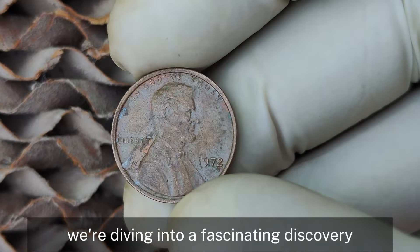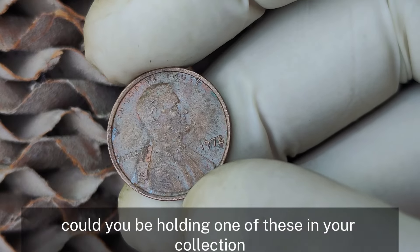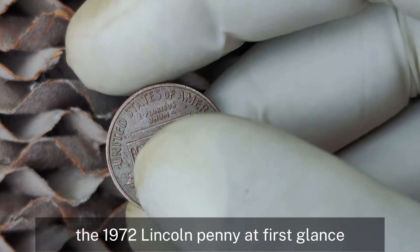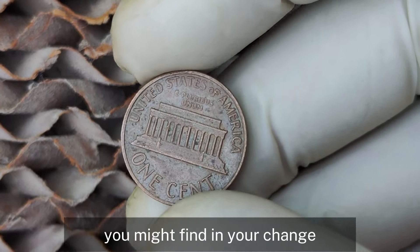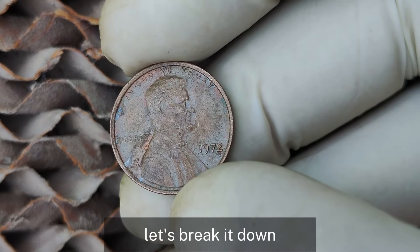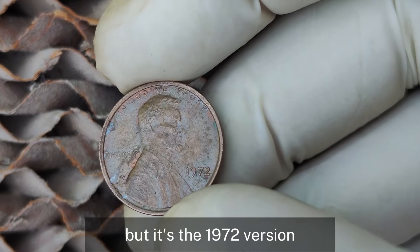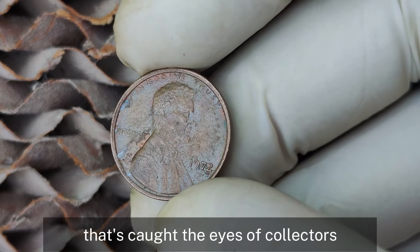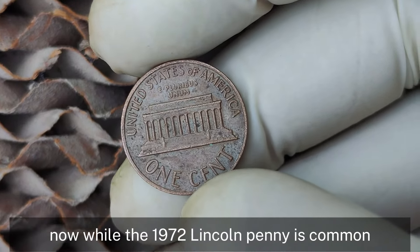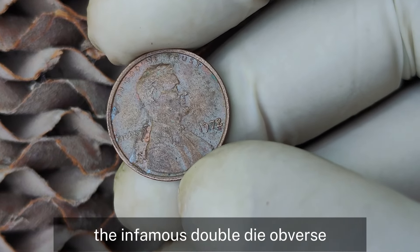Now we're diving into a fascinating discovery: the 1972 Lincoln penny with no mint mark that's rumored to be worth a million dollars. Could you be holding one of these in your collection? The Lincoln penny has been a staple of US currency since 1909, but it's the 1972 version without a mint mark that's caught the eyes of collectors. No mint mark indicates that this penny was produced at the Philadelphia Mint. While the 1972 Lincoln penny is common, the ones that are valuable are those with a major die error — the infamous double-die obverse.